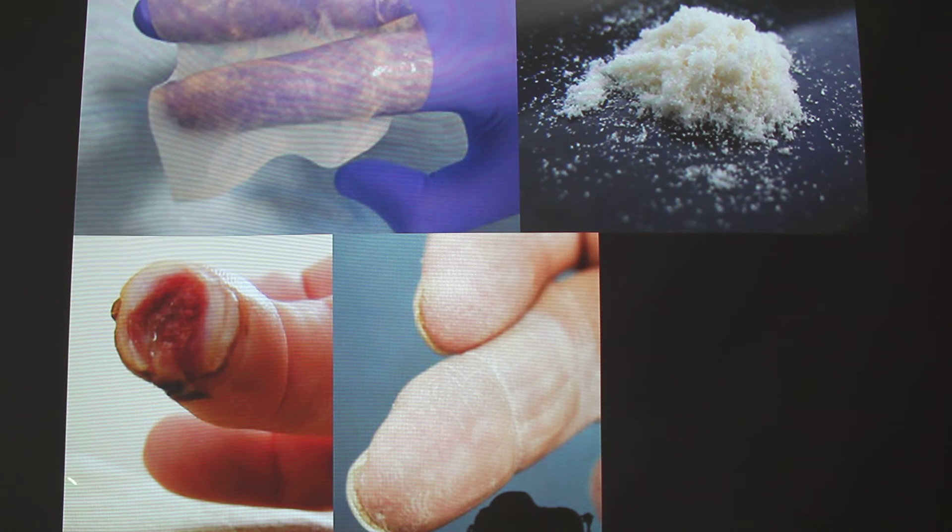This is the before and after picture of someone who tried this. It was first done with somebody who accidentally cut off their finger. The doctor said they were going to amputate, but he didn't like that answer and searched for a second opinion, finding Extracellular Matrix. A few months later, after applying the Extracellular Matrix, he was able to regrow the skin, the fingernail, and the bone.